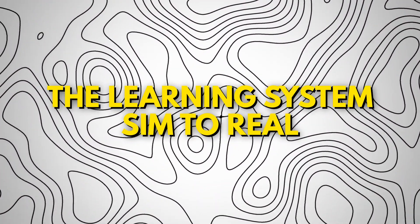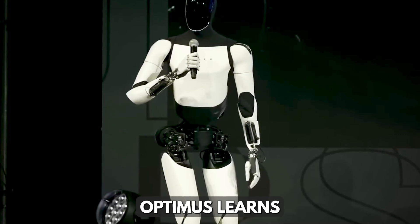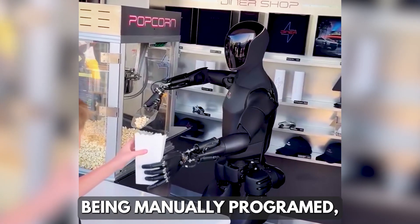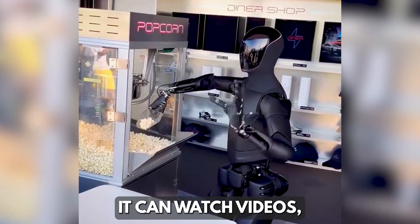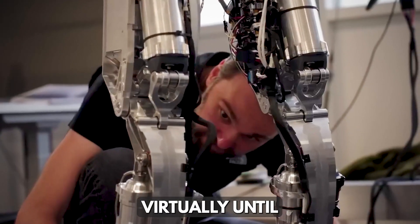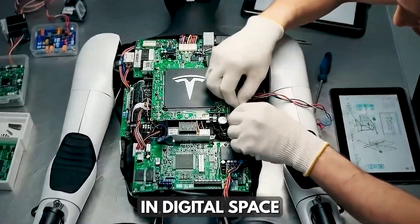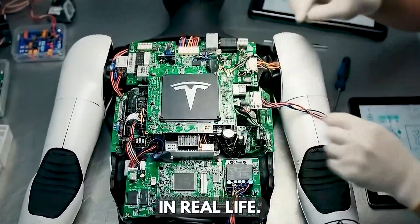Optimus learns like a human. Instead of being manually programmed, it can watch videos, observe humans, and simulate those actions virtually until it masters them. Tesla calls this technique 'Sim to Real,' where Optimus practices in digital space before performing in real life.